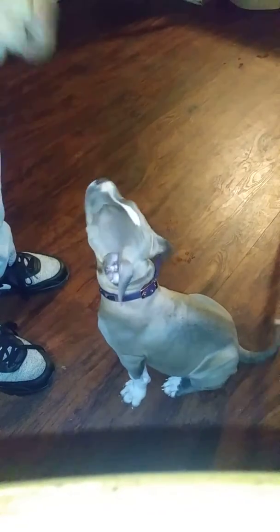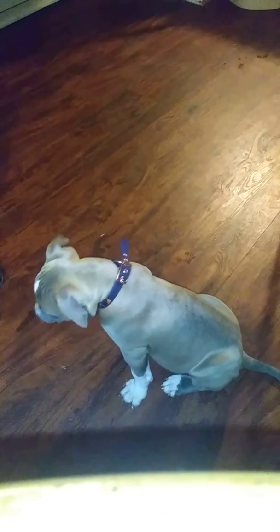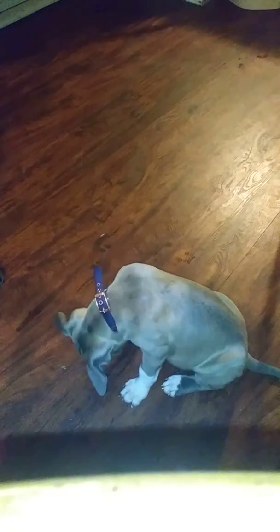Leave it, leave it — good girl. She's doing such a good job. She's only 11 weeks old.